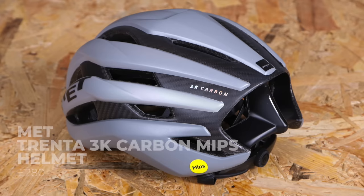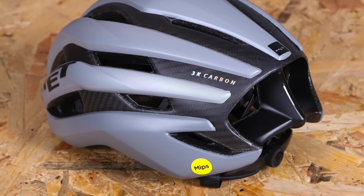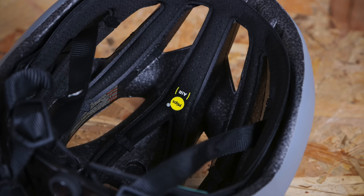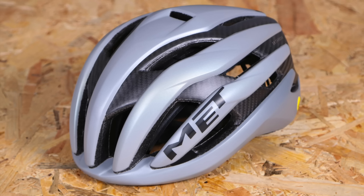One thing we both love is the Met Trenta helmet — the 3K carbon MIPS version, which costs £280. We both actually spent our own money on the old Met Trenta 3K carbon because it looks really cool. Met has taken an 'if it ain't broke, don't fix it' approach, but they have added MIPS technology without adding any weight or affecting breathability, and only added £15 to the price tag. For MIPS, that's not a bad price to pay. Brilliant helmet, still brilliant looks, light — highly recommended if you're looking for a road lid.